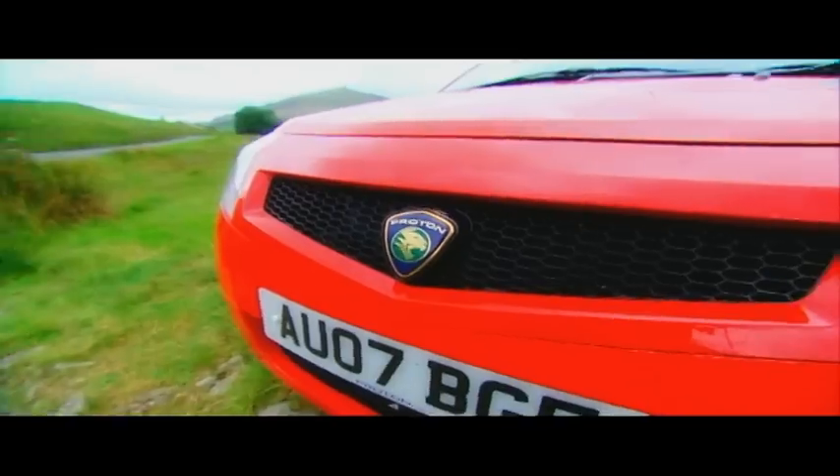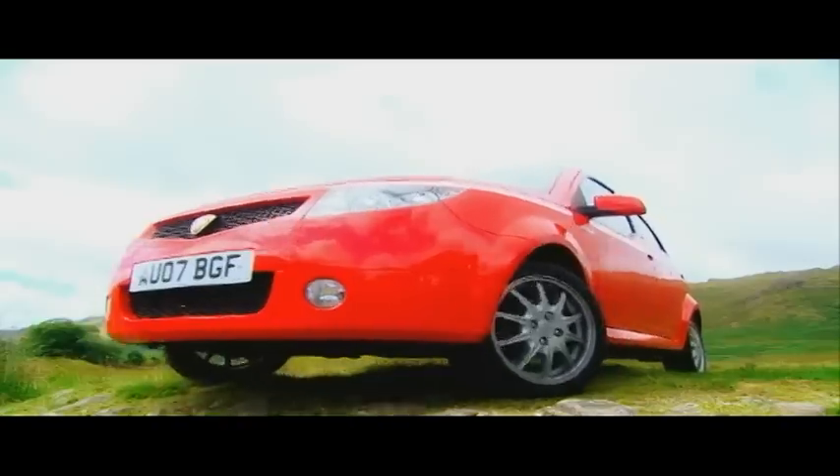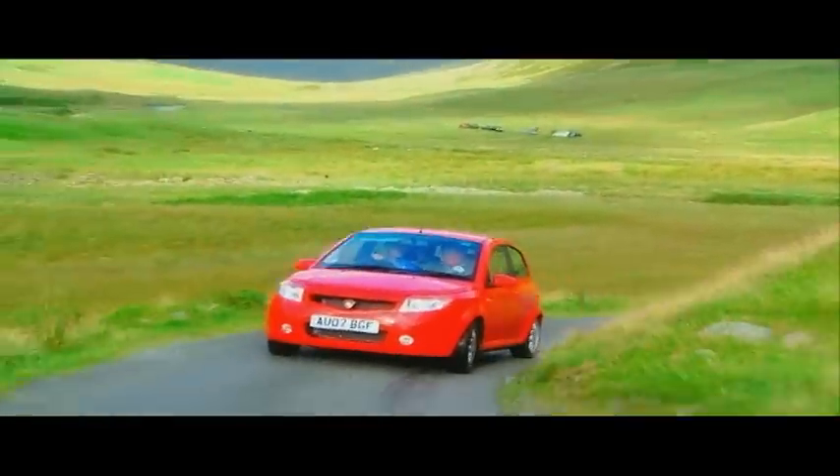First up, the Proton Savvy. You can get one of these for a fiver short of six grand, and it comes with a 1.2 litre engine. We're going to compare which car is the quickest to the summit using this very scientific stopwatch-come-kitchen-clock-taped-to-the-dash thing.